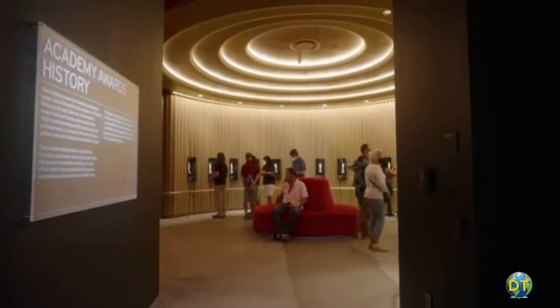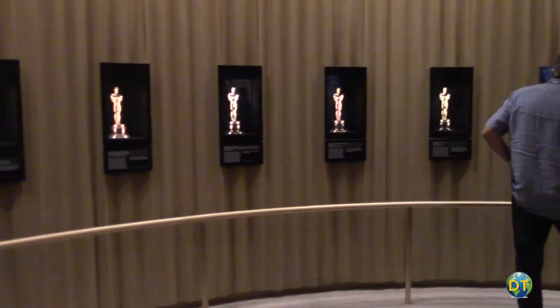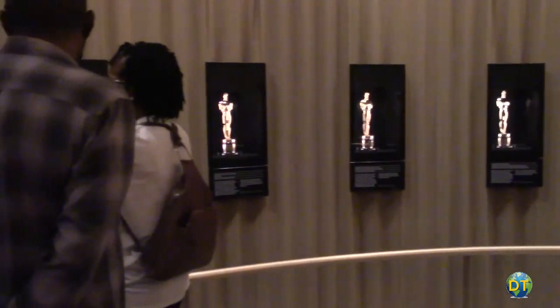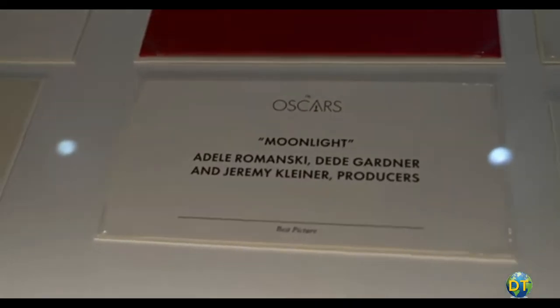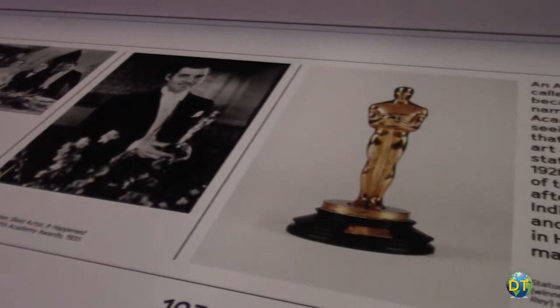Oscar statuettes are exhibited in the Academy Awards History Gallery with 20 Oscars on display, starting with the oldest — 1929's Best Cinematography Award for Sunrise — to 2017's Best Adapted Screenplay Award for Moonlight. The section includes statues won by Clark Gable, Sidney Poitier, and more.